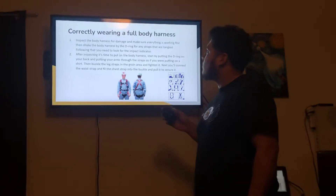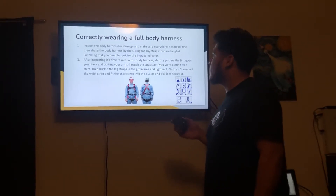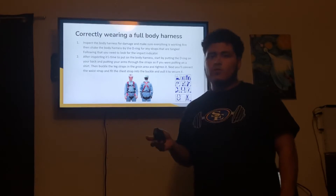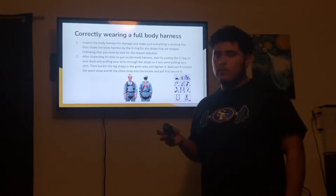Make sure everything is working fine. Then shake the body harness by the D-ring for any straps that are tangled. Following that, you need to look for the impact indicator. If the impact indicator is removed, then this body harness is damaged and should be thrown out — it should not be worn.